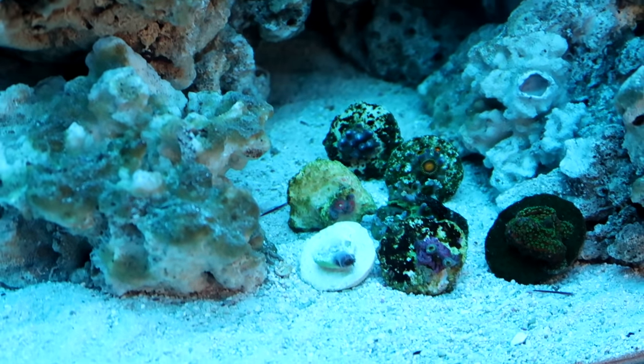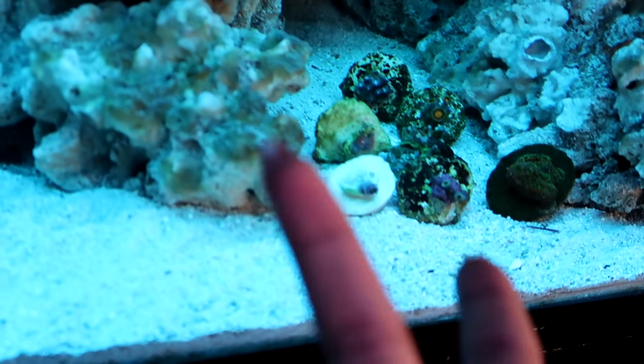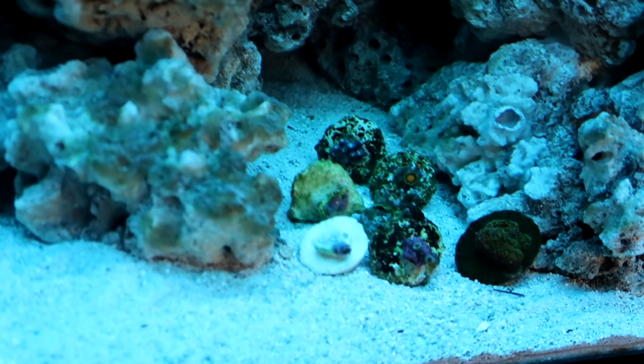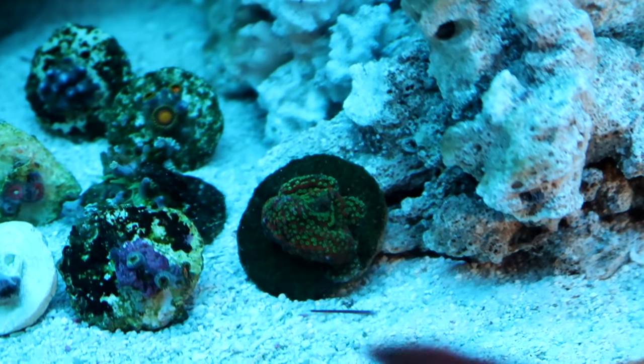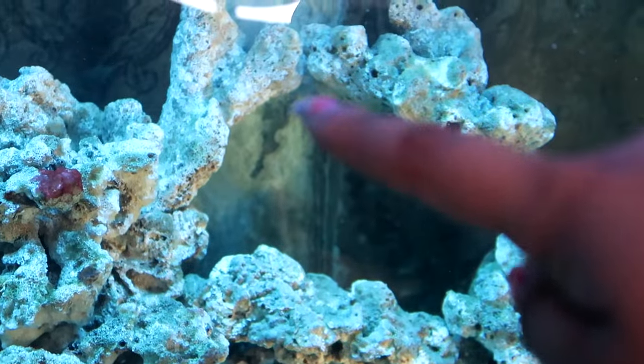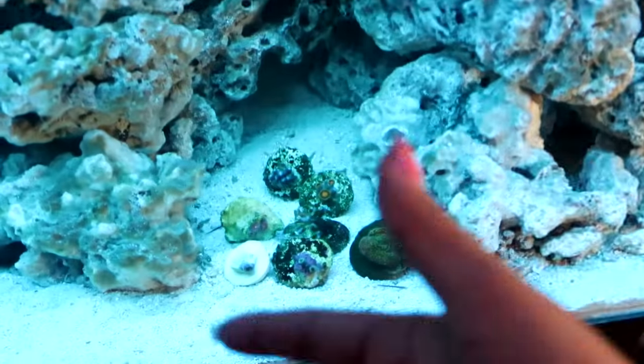Let me explain why I placed them all here at the bottom of the sand bed instead of where they're supposed to go. There's actually a two-step process to acclimating corals. Step one is acclimating the water temperature, which we did earlier. Step two is acclimating them to the lighting. So for example, this Montipora — I actually want it up on the bridge, but I have to slowly acclimate it and move it up to the light. That's why they're all down here. I'm kind of disappointed because I really wanted a pulsing xenia — they're so beautiful and would add really nice movement to the tank.